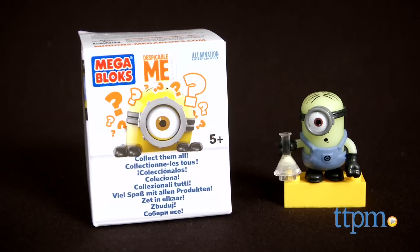Minions fans can build and collect their favorite minions with these toys. Hi, I'm Laurie from TTPM, here with Despicable Me Minion-Made Buildable Minions from Mega Bloks.